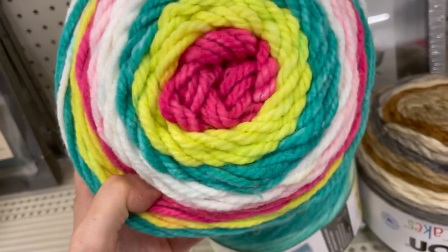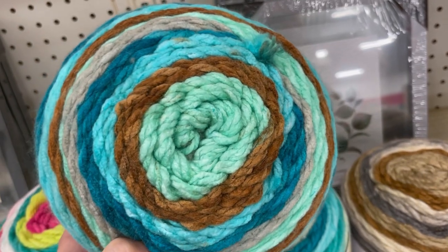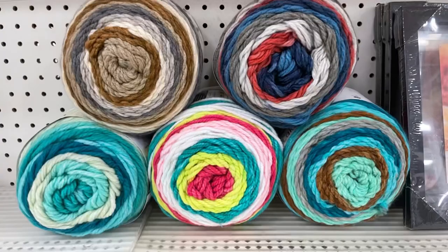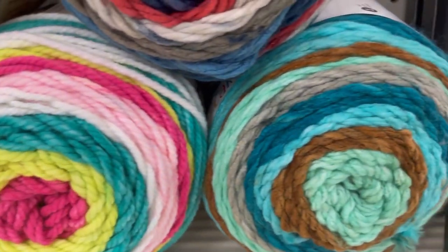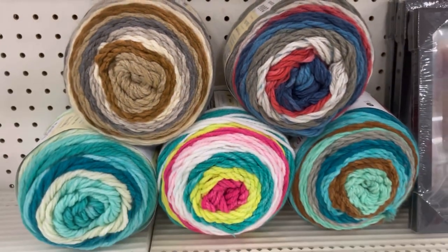Sweet and Sour. And I also included pyramid pictures if you'd just like to screenshot that for when you go to your local Michael's to try and find these. Mystic Chip — the ones you are interested in. Here is your first pyramid. There are five colorways of Chunky Cakes on clearance, and here is your slow scroll. Let me know down below which one you're most excited about. I like that Americana colorway, even though it's not called Americana.